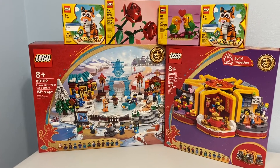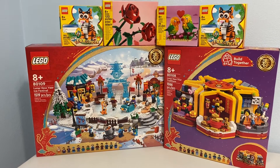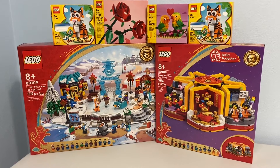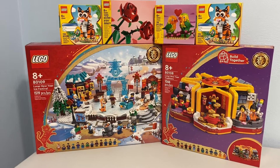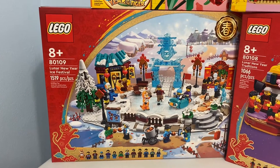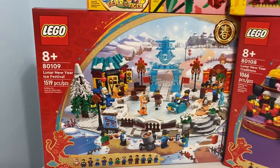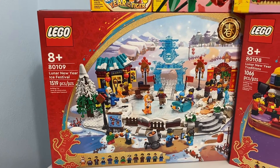When these Chinese New Year sets released, for some reason they did not release at the same time where I live, at least not on the website. So even if I wanted to, I could not have ordered them at the same time. The first one I ordered was the New Year Ice Festival, which out of the two is the one I like the most — or looks cooler, I should say. So I ordered the big one first.